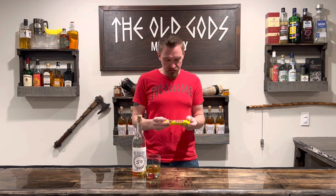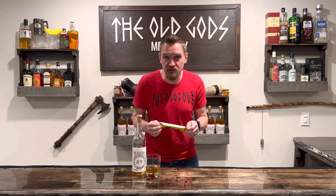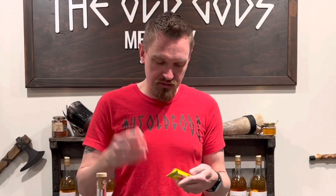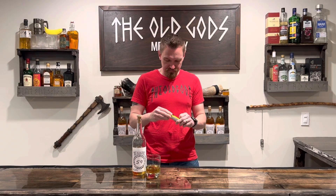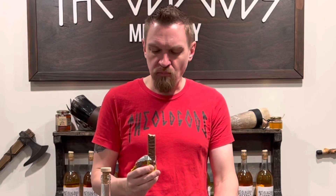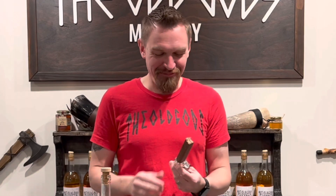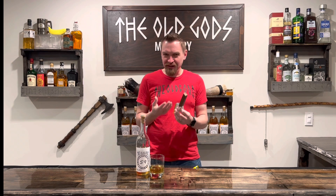It looks like a standard Nestlé candy bar. There are like 11 official languages in South Africa, so I was hoping it would have stuff I can't read, but it's all in English. Let's try it — I'm very excited. And it looks just like a Twix bar. It's very light, like I said.